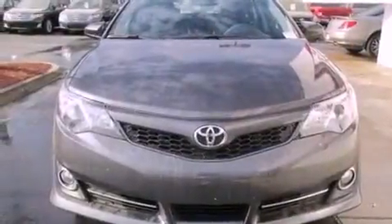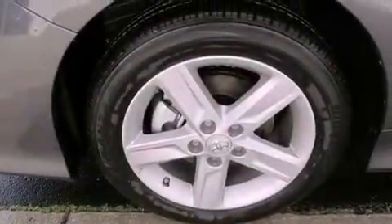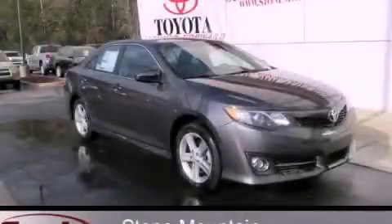With an EPA estimated rating of 35 miles per gallon on the highway, this automobile pays off in the long run. This vehicle won't last long at this price. Call and arrange a test drive now.